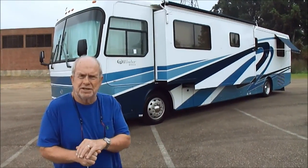Hi folks, Bob Dale from Jackson Lee Sales from Jackson, Mississippi, where we sell motorhomes. We sell lots and lots of them.